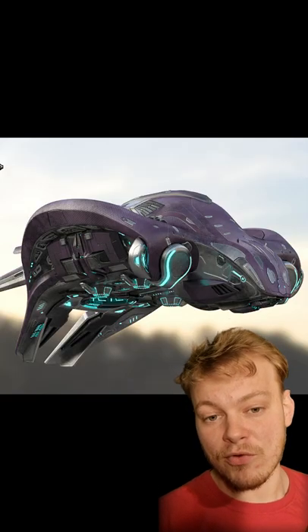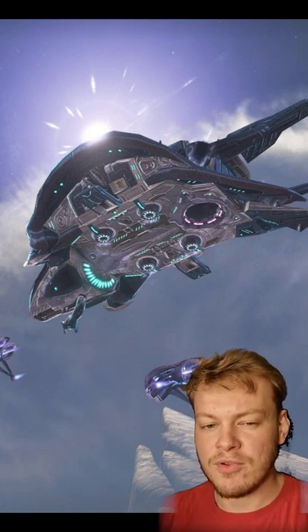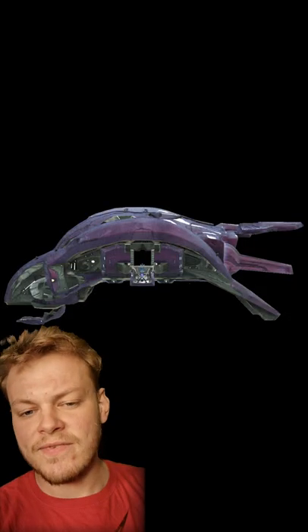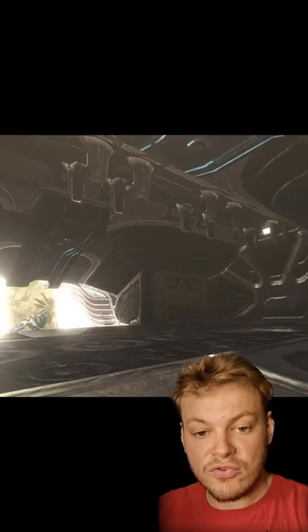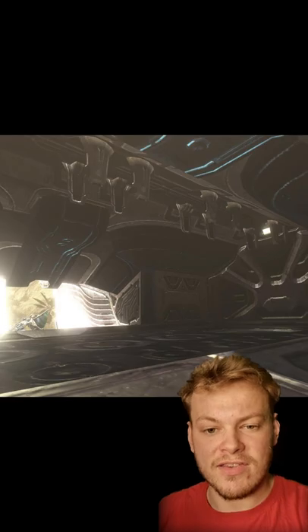The Phantom is the most common type of Covenant dropship — fast, agile, and capable of transporting up to 24 different troops even in the vacuum of space. Phantom designs vary, but they tend to feature a combination of heavy, light, and medium plasma cannons, and they can deploy troops via their bay doors, an aft access point, or via a gravity well.